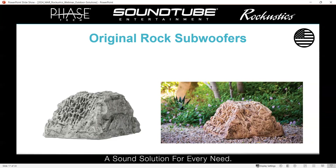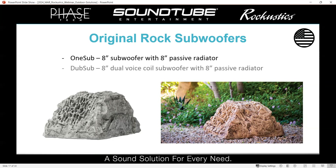We've also got a couple of Rock subwoofers. We've got the OneSub, which has an 8-inch subwoofer and an 8-inch passive radiator. And then we've got the DubSub, which is a dual-voice coil sub designed to function as a sub-sat system — it actually has outputs for satellite speakers as well.